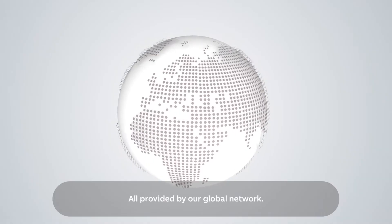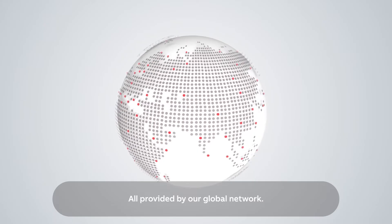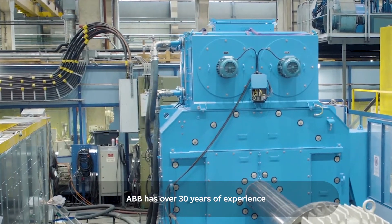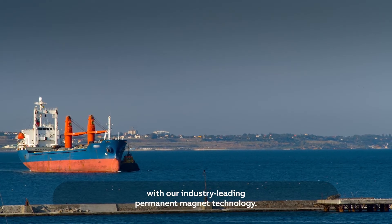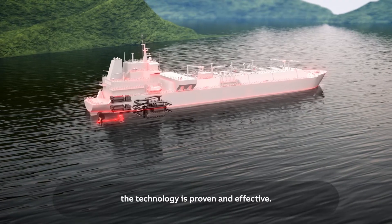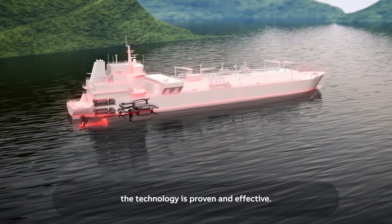Shipyards using our systems receive local support including design, delivery, testing, and installation, all provided by our global network. ABB has over 30 years of experience with our industry-leading permanent magnet technology, with hundreds of successful deliveries all around the world. The technology is proven and effective.